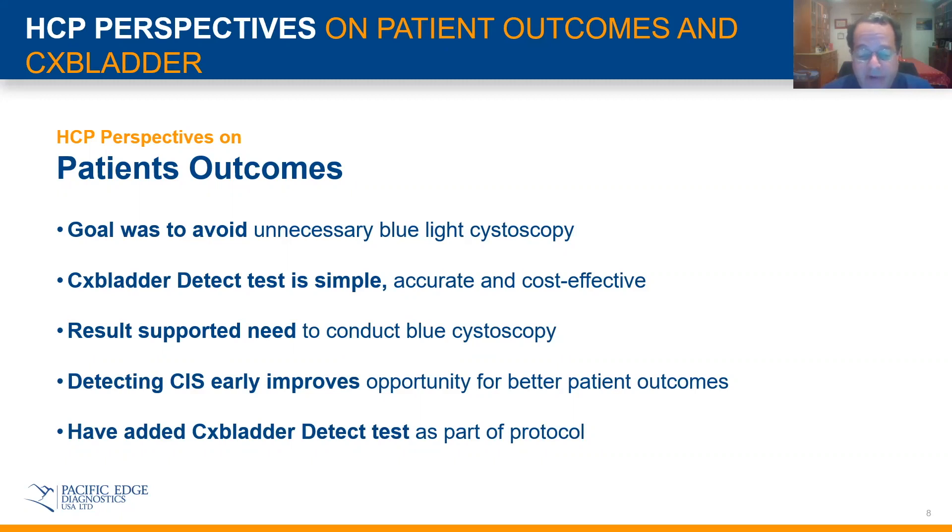Therefore, I've incorporated the CX Bladder test and the CX Bladder Monitor — which is a separate discussion — into my practice, and most of my partners are using the test at this time as well. Thank you very much for tuning in.